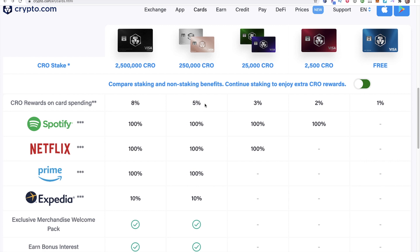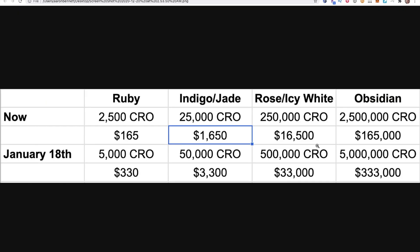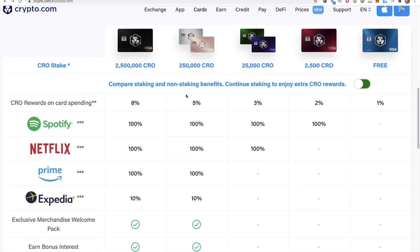If you spend a lot of money every single month and you do the math — for me to invest $16,500, or actually probably more like $15,000 now — I will make that money back very soon because of how much I spend every single month. So it really comes down to your personal spending habits.